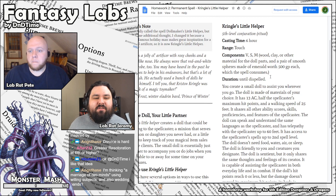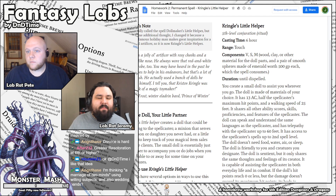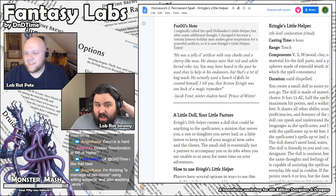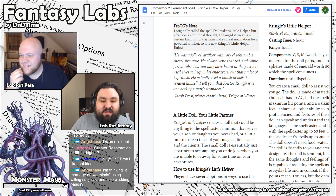Now let's talk about Kringle's Little Helper, a fifth level spell from the Forgotten One. There's some flavor text: 'He was a jolly old artificer with rosy cheeks and a cherry-like nose. He always wore that red and white furred robe. He actually used a bunch of dolls secreted himself. Kristoff Kringle was one heck of a magic toy maker.' Obviously a Christmassy themed item.